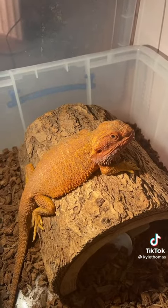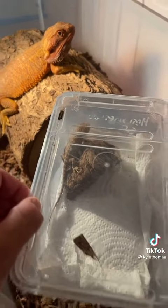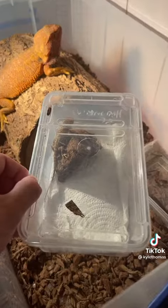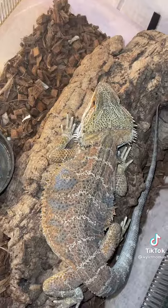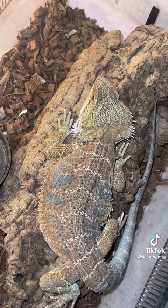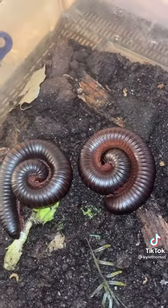We have Red, who is the dad bearded dragon of two of the bearded dragons they brought along with them. This right here is a little baby beardie who's only one month old. Nobody handled him due to his small size, but they did get to look at him through the box. And this is one of the sons of Red. The baby I just showed you will grow to this size in about 11 months.